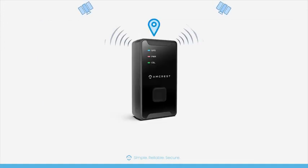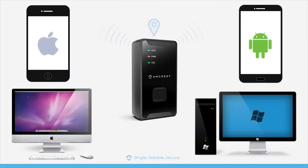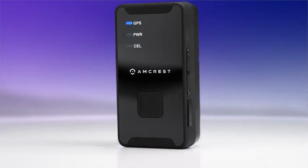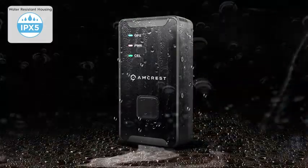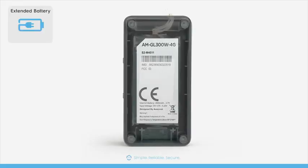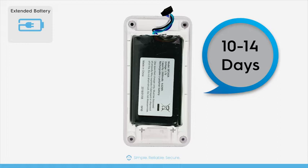Access your data with intelligent reporting directly from your iPhone, Android, Mac, or PC. This Amcrest 4G GPS tracker is built to last with heavy-duty materials including an IPX5 water-resistant housing, as well as an extended 2600mAh battery which lasts up to 10 to 14 days on a full charge.